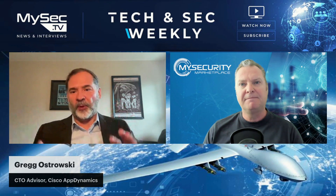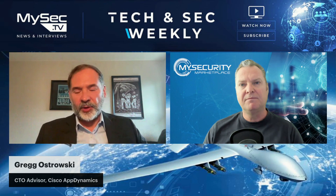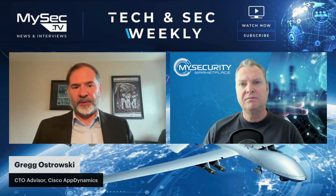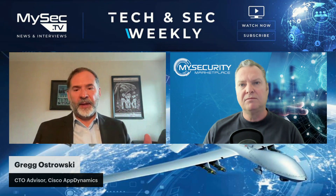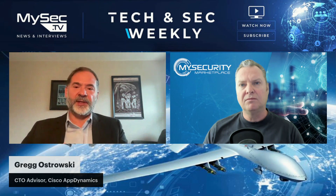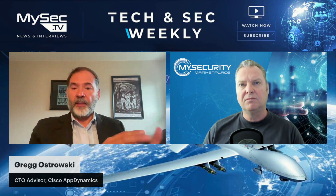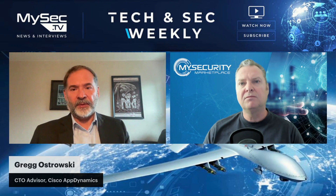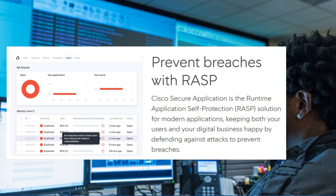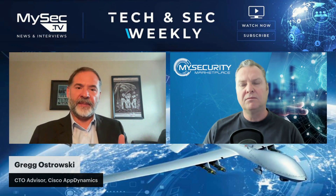I'll give you a couple of really concrete examples. AppDynamics provides an observability platform to make sure all the teams have the ability to troubleshoot, get down to root cause, fix issues before the end user is impacted, but also bringing security into the fold. What we've done is built in a runtime-level security product — Cisco Secure Application — that enables you to automatically detect threats and vulnerabilities within the application.